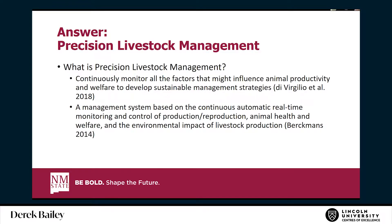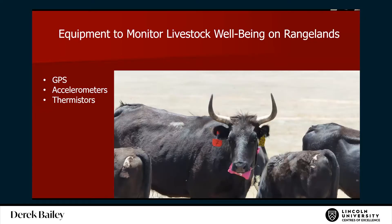Essentially, we're using new technologies to do remote monitoring of livestock. We've done this a lot, and a lot of it is based on GPS tracking, accelerometers, and thermistors — those are some of the big ones that have been used.